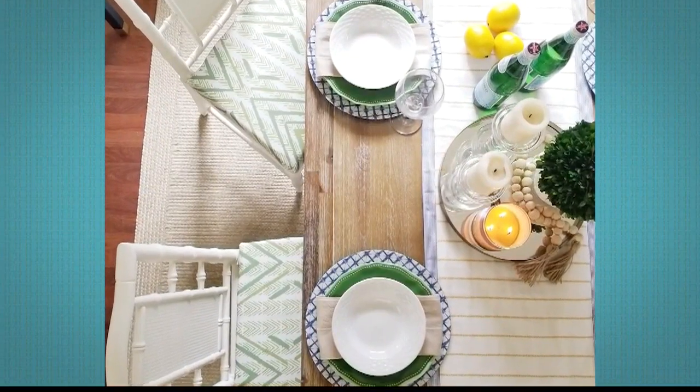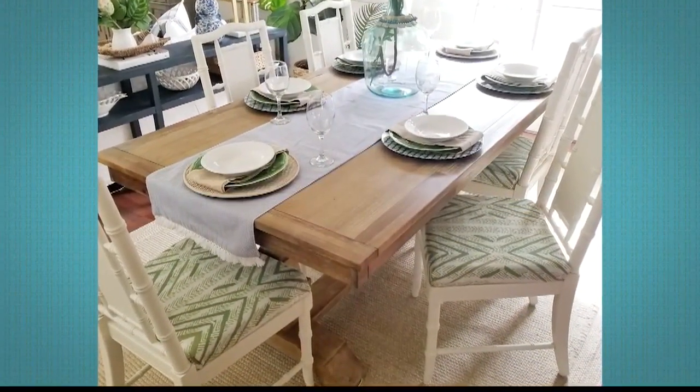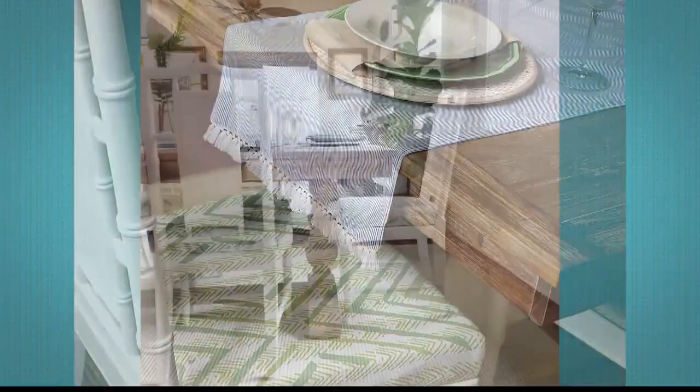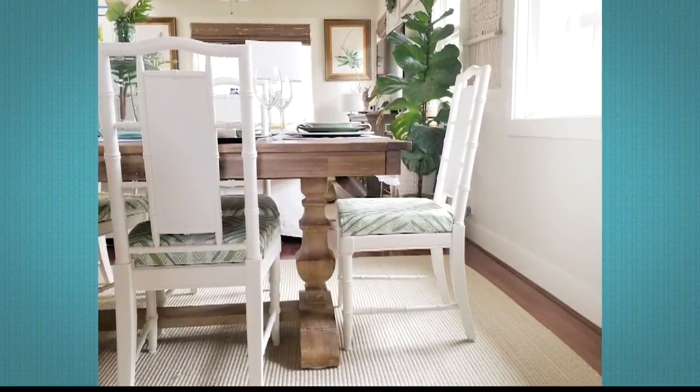I like to have additional seating available if we have more guests over, so I actually have side chairs on either side of our dining table that I've done the same process to. And just beyond our dining space we have our kitchen, and I've done the same thing to our counter stools as well.